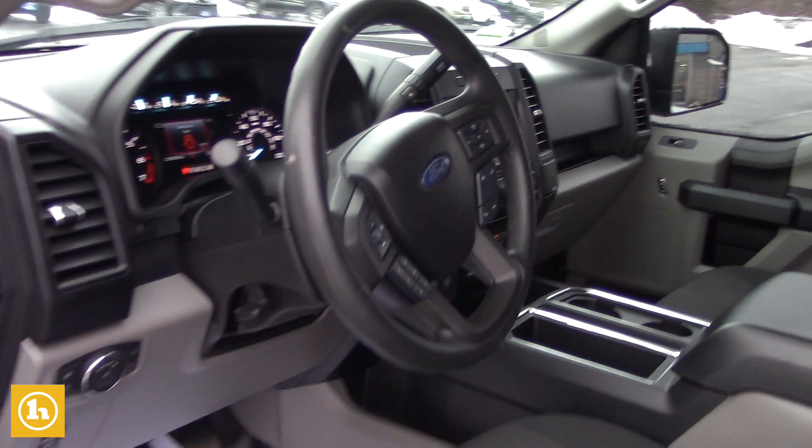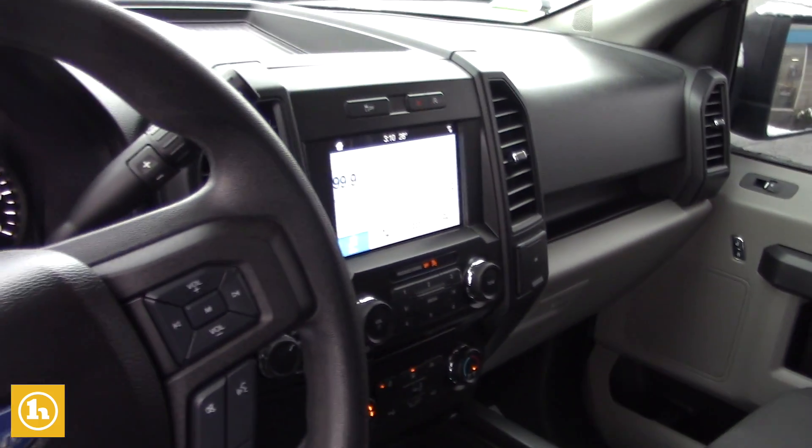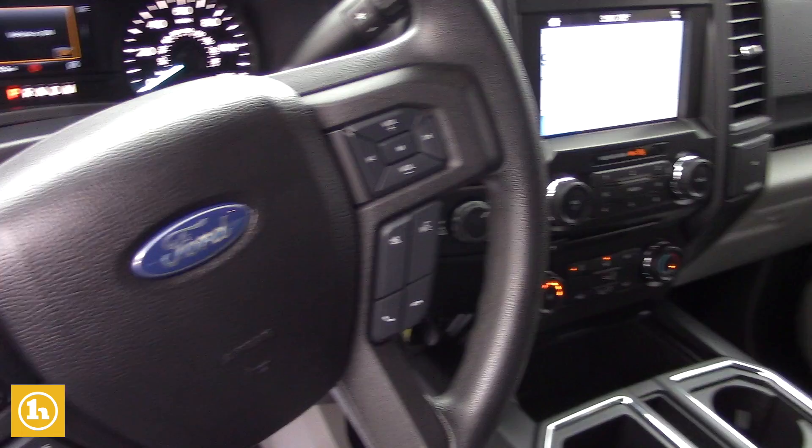Inside, you've got the big 8-inch touchscreen, which is really nice to use, and you have all your features on there. We can talk a lot more about the inside of the truck when you come in on Saturday.